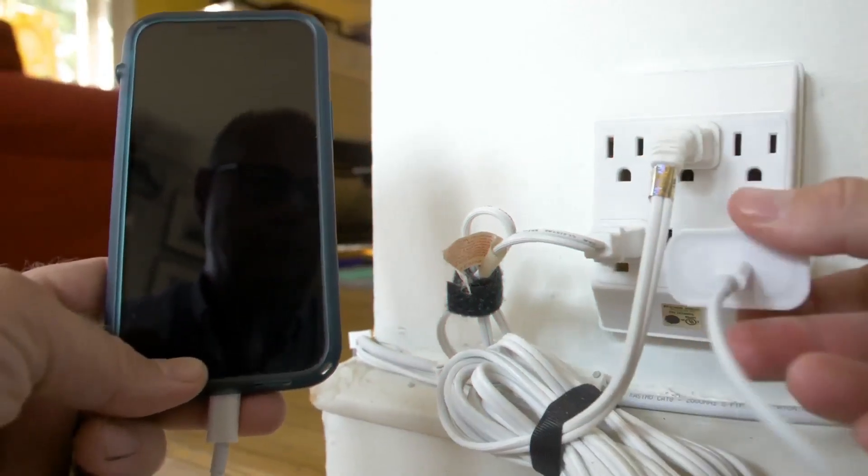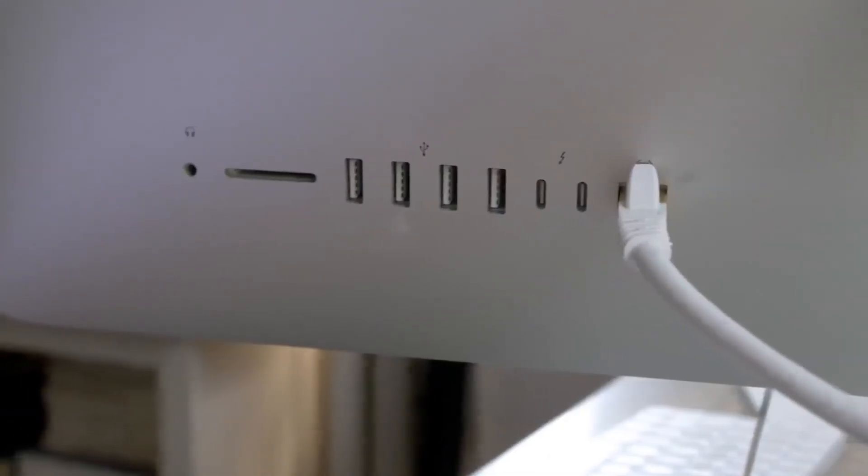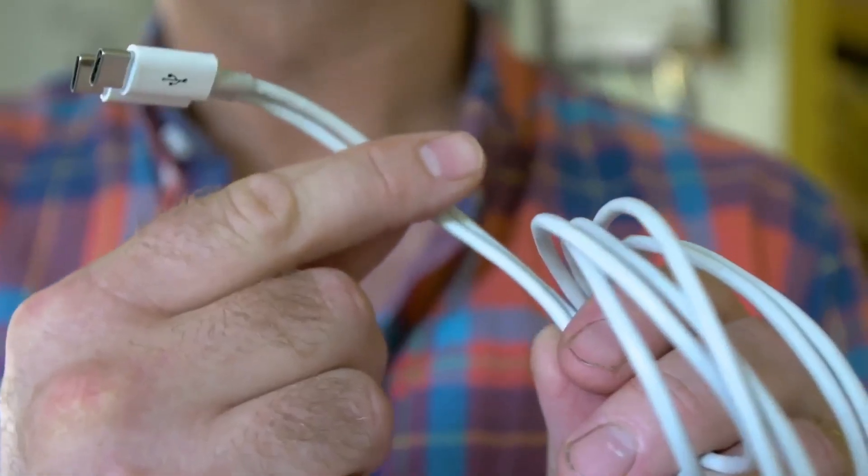Its distinguishing feature is its reversible connector, which means you can plug it in either way, eliminating the frustration of trying to insert the cable correctly. This makes USB-C more user-friendly and convenient than its predecessors.